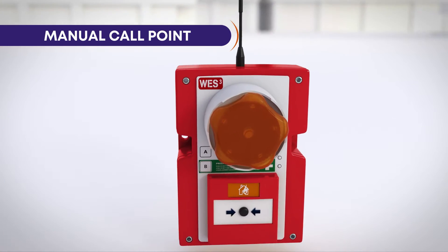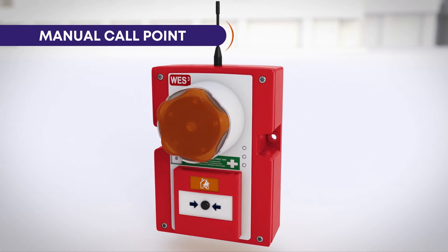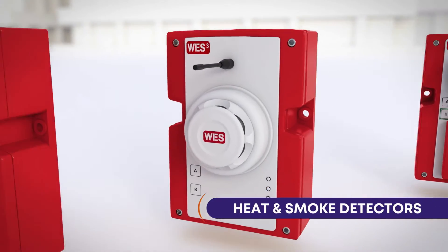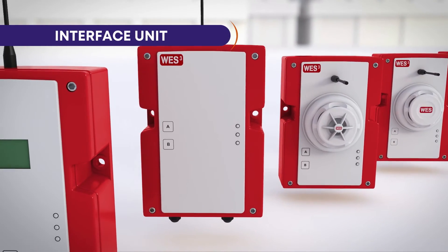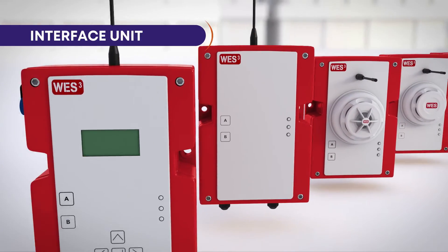The WES3 range includes the very latest innovations in wireless alarms, including fire and medical call points, heat and dust resistant smoke sensors, and an interface unit for connecting to other linked systems on site.